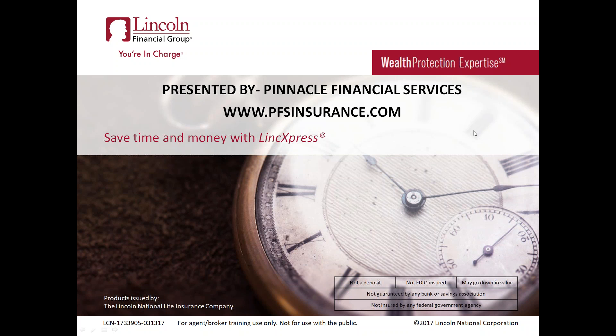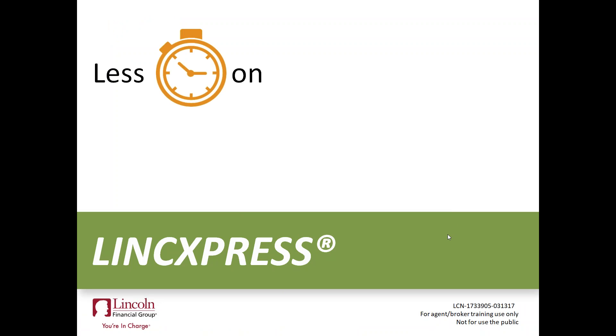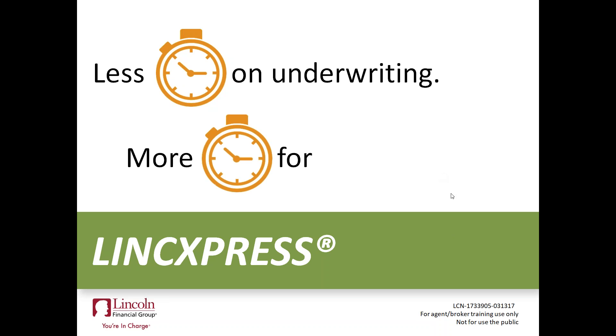We're going to jump right into the materials. Again, Bob Briske here, Pinnacle Financial Services. You can see our website at pfsinsurance.com. So Link Express — what are we talking about here today? We're talking about less time for you as an agent on your paperwork, less time submitting business, less time tracking business, less time on underwriting. What does that mean? More time for your customers, more time to prospect for new clients, more time to spend on other cases like annuities or long-term care. Maybe it's just some free time to spend with family and friends.